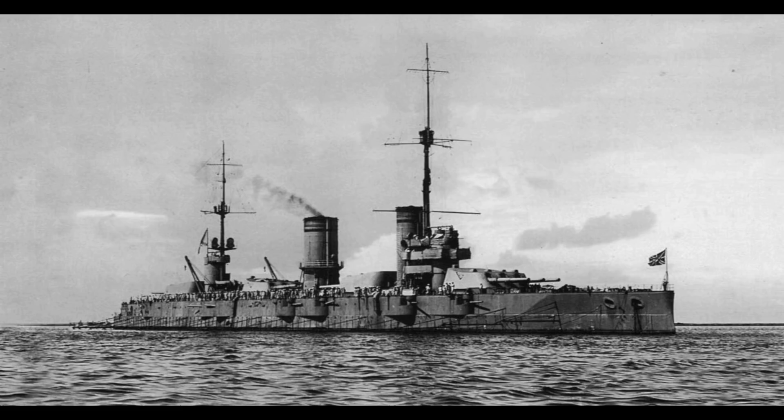The design would then follow a fairly long and protracted course, which meant that whilst they were initially designed at the start of the second generation of Dreadnoughts — with which they would have been competitive — they were not completed until well into the second generation of Super Dreadnoughts.